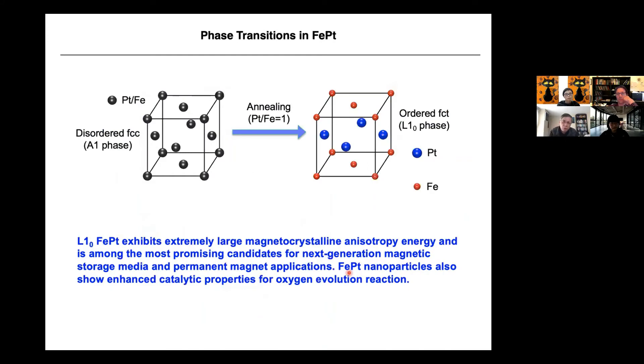Now I want to give two more examples. One is the iron-platinum phase transition. Iron-platinum synthesized at room temperature forms a disordered face-centered cubic, called A1 phase — a cubic with atoms at the center and corners, but with chemical disorder since we don't know which atoms are iron and which are platinum. After annealing at 500 degrees for half an hour, it forms an ordered face-centered tetragonal L1₀ phase, where symmetry breaks along the Z-axis, with platinum and iron forming layered structures. The L1₀ iron-platinum has extremely large magnetic crystalline anisotropy energy and is among the most promising candidates for next-generation magnetic storage media.